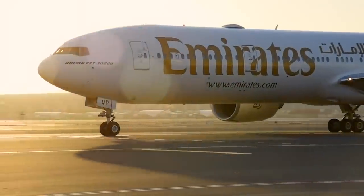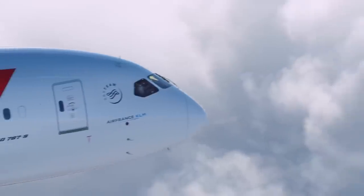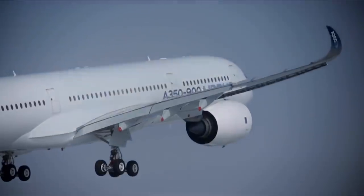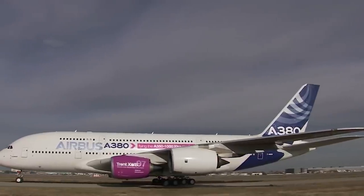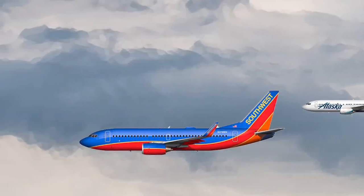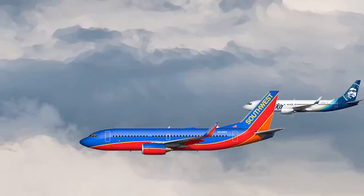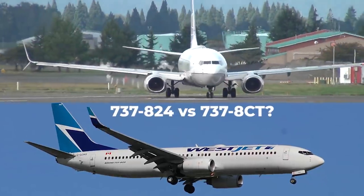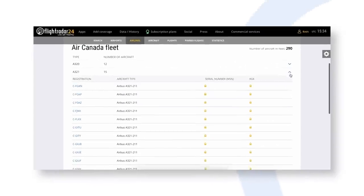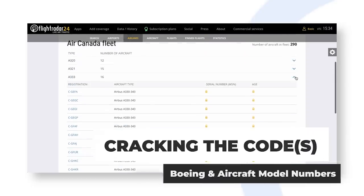Commercial aircraft names are something most aviation enthusiasts will be familiar with. Almost all of you will know the difference between an Airbus A350 and Airbus A380, or between a Boeing 737-700 and 737-800. But what about the difference between a Boeing 737-824 and a 737-8CT? It's all — or at least some — of these extra numbers and letters that we'll attempt to decode in the following video.